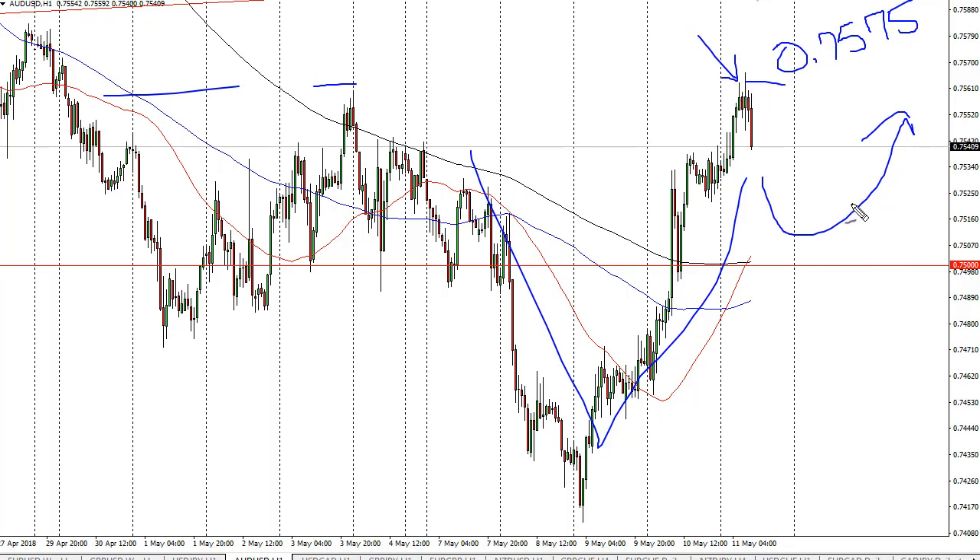We should see sellers come in at around 0.7650 or so. Otherwise, if we break down below 0.75, then we could start selling.